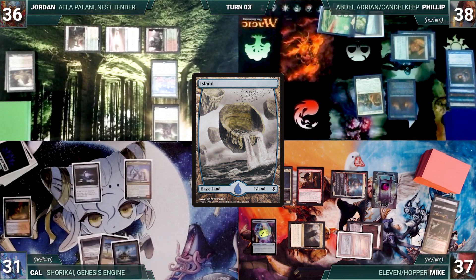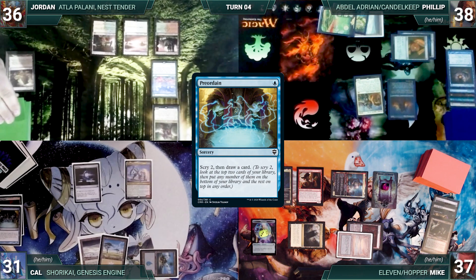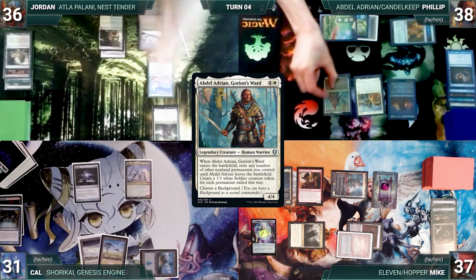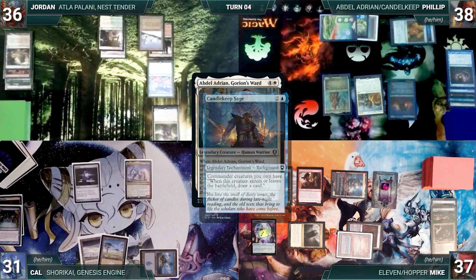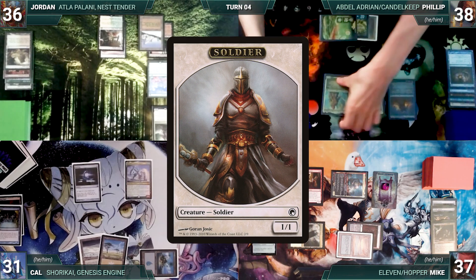Cal draws, plays an Island, casts Preordain scrying two and drawing, then gives the turn to Jordan. Jordan draws, plays a Taiga, and passes. Philip draws and casts his commander Abdel Adrian, Gorion's Ward — Candlekeep triggers and Philip draws. Abdel enters and Philip exiles his Signet and Felwar Stone, creating two Soldiers. He plays an Island and gives the turn to Mike.